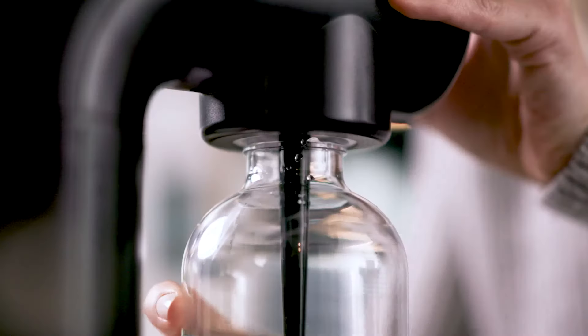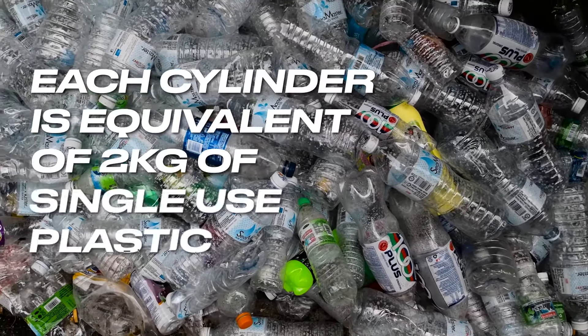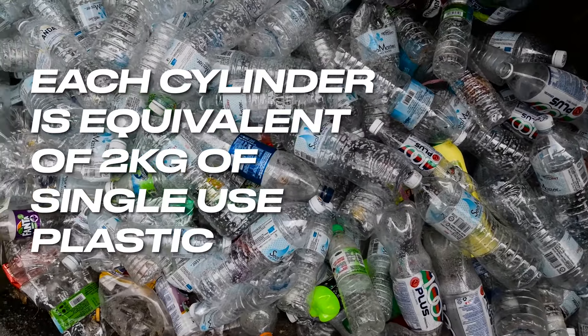It saves you time, saves you money and is better for the planet — because for each canister we send to you, you get 60 litres of sparkling water, and that saves the planet from two kilograms of single-use plastics coming into circulation.